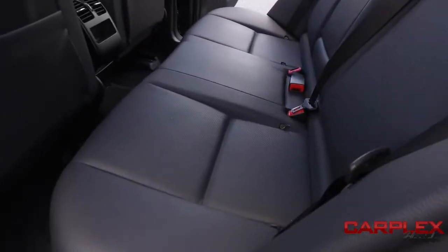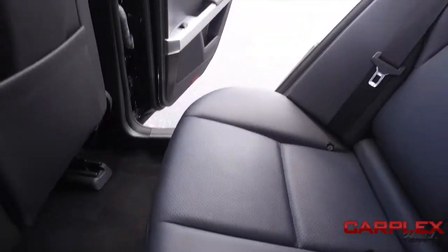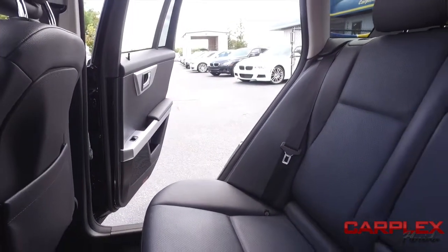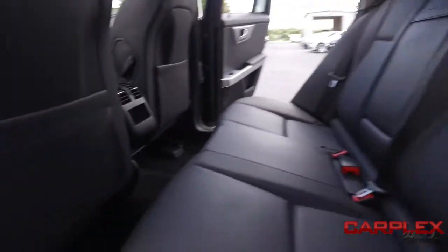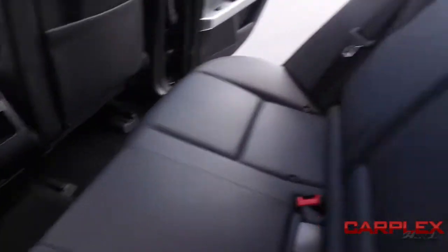Look at that beautiful black leather seating — no rips, no stains, no tears. Carplex HD clean machine. If other dealers aren't going in and out of their vehicles with high-def cameras, they probably got something to hide. Look at that beautiful HD clean carpet.